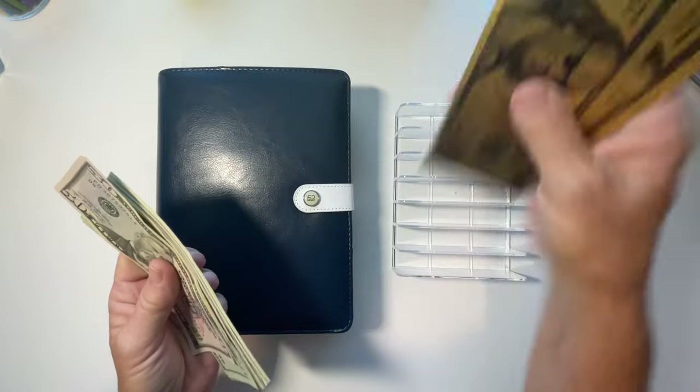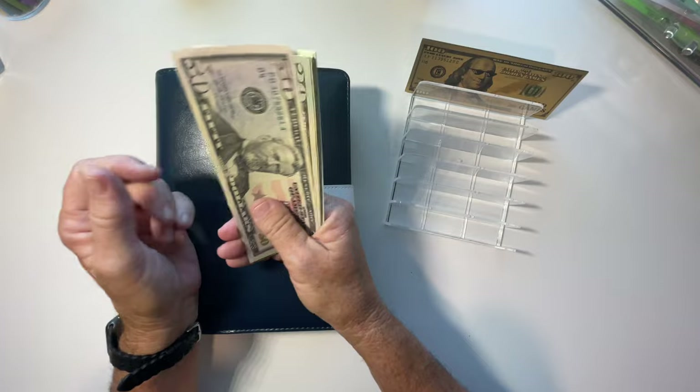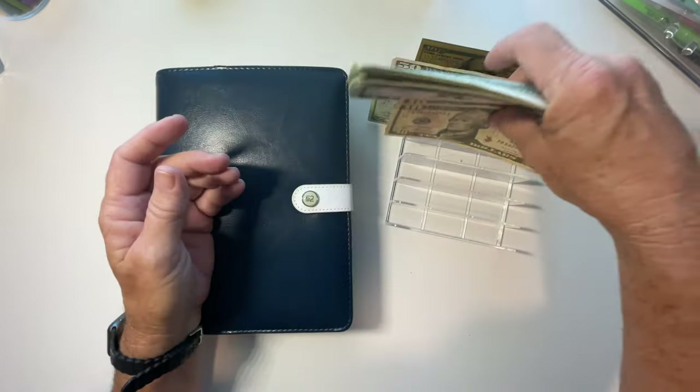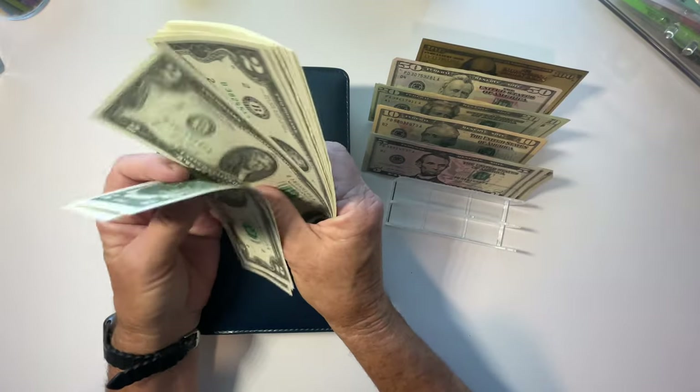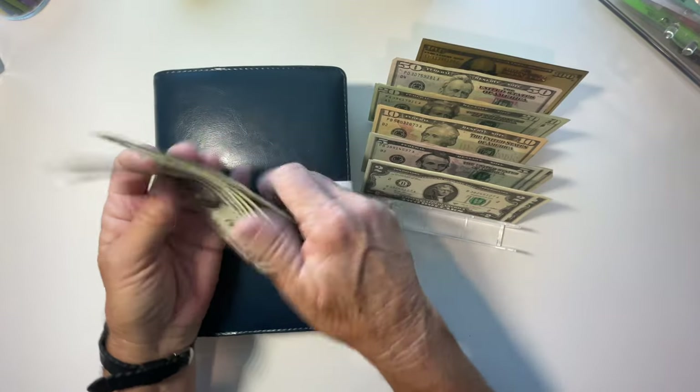We got a 50. This is just in case I need to replace some money. So we got 50, 70, 90, 110, 120, 130, 540, 545, 550, and then 2, 4, 6, 8, 60, and a few more cents.